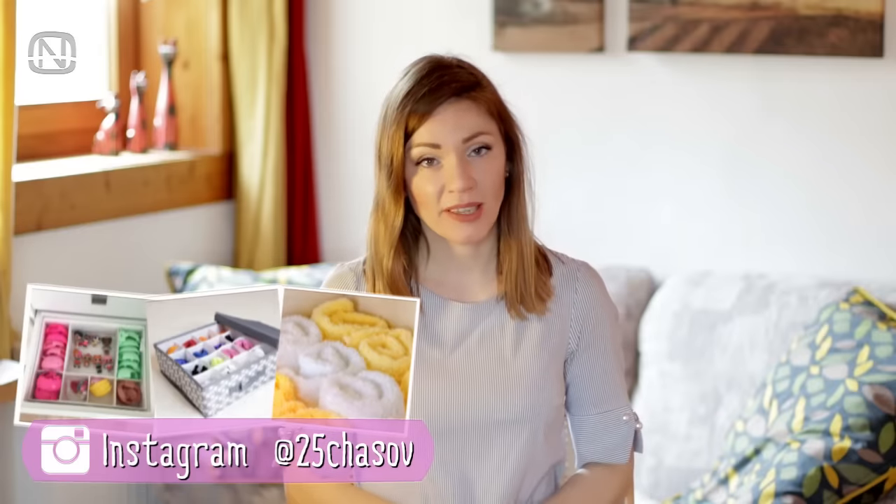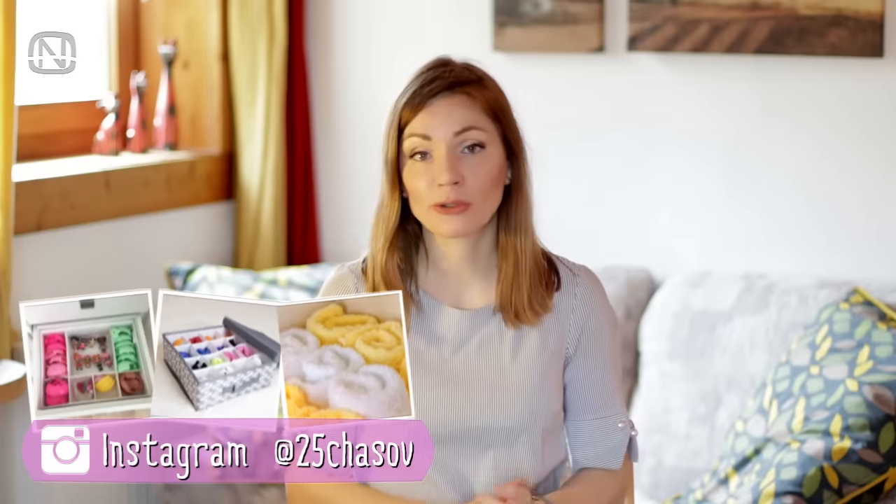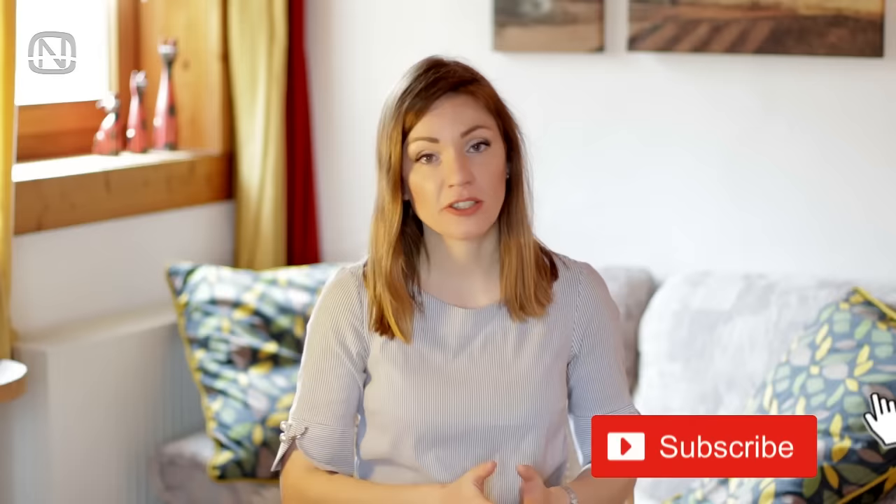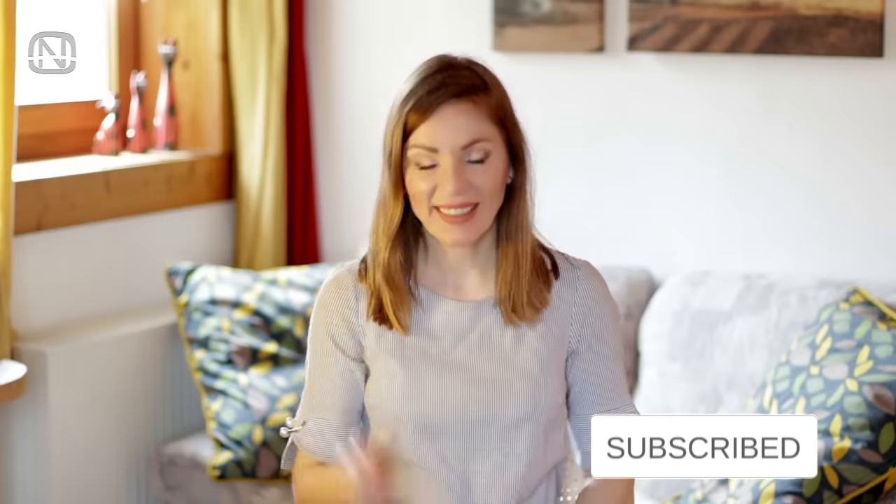Hello friends, welcome to my channel Organic. In today's video I'm going to share with you a few tips on how to rationally organize a small wardrobe and use every inch of it. If you like videos about home organization, please subscribe to my channel and let's get started.